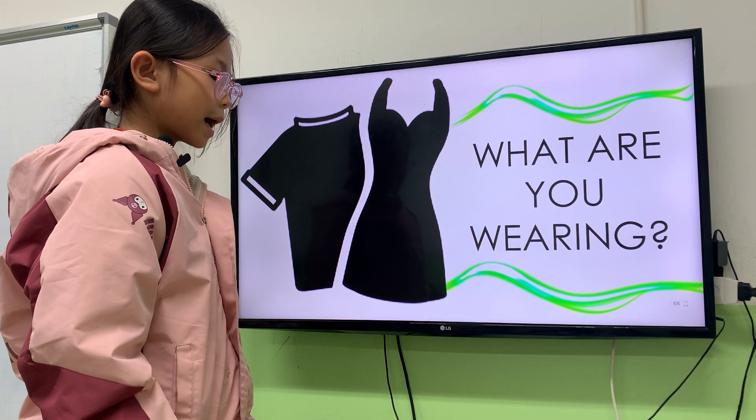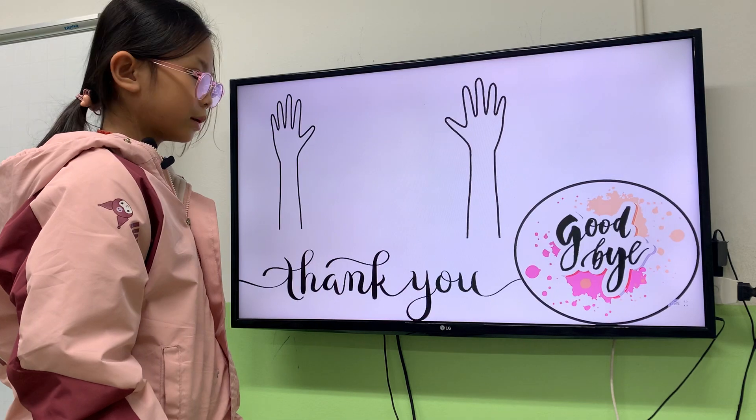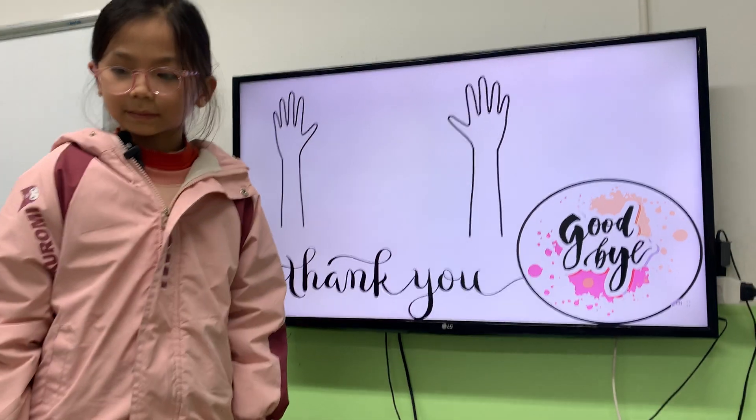And black shoes. Black socks. Black socks. Okay! Thank you, Hana. Say goodbye! Bye! Bye.